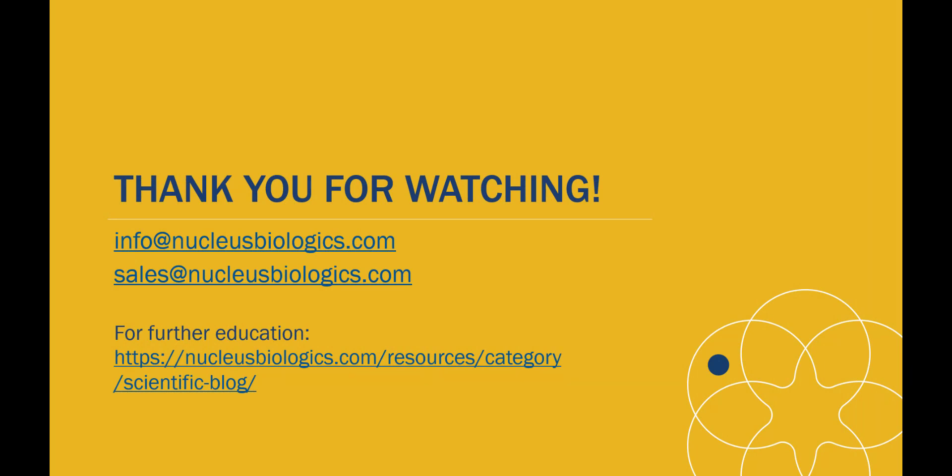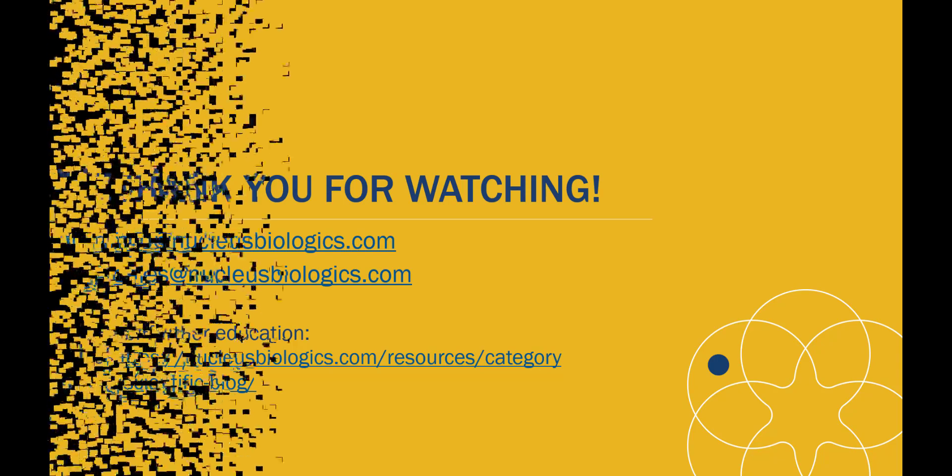I appreciate your time and hope this overview was informative. Please let us know if you have any questions at info@nucleusbiologics.com, or for sales inquiries reach out to sales@nucleusbiologics.com. You can find more educational resources on our website as well. Thank you very much for watching.